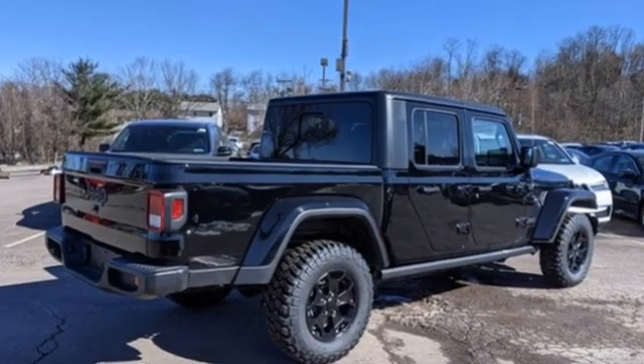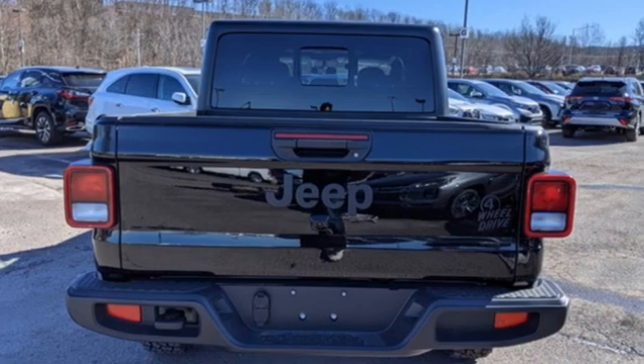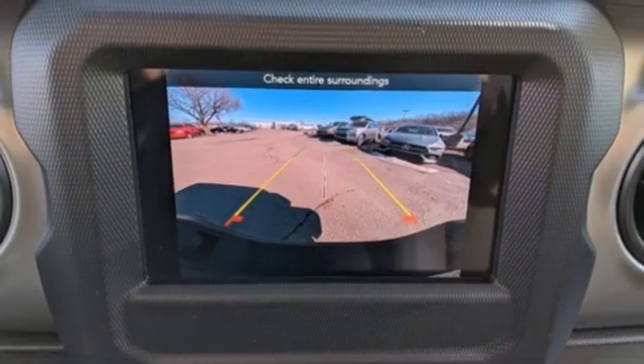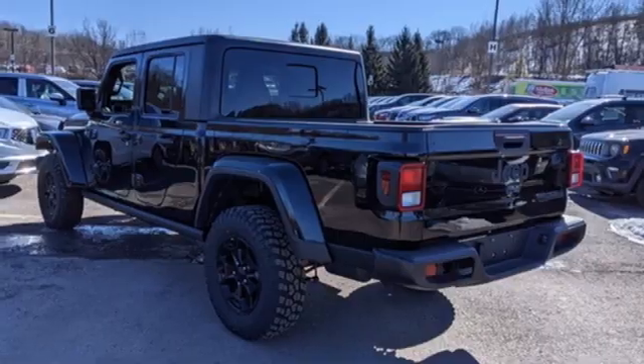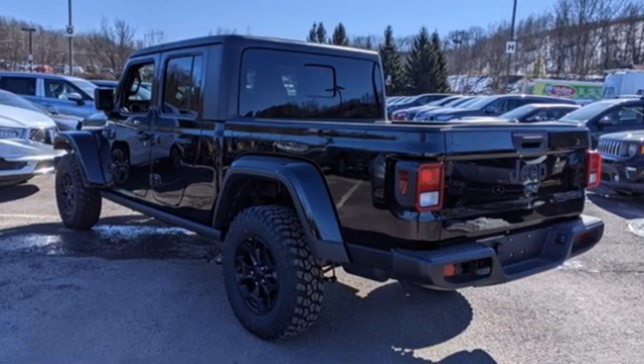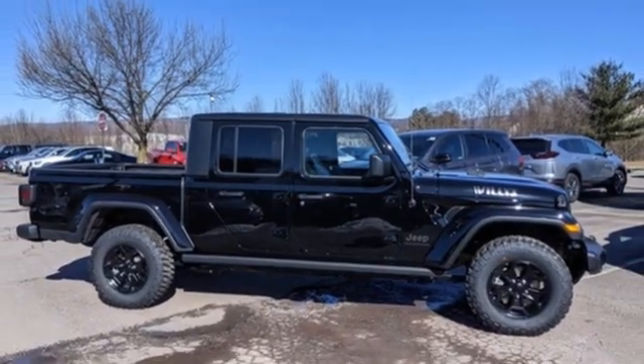V6 engine, four wheel drive, engine auto stop start feature, Targa sunroof, streaming audio, remote engine start, dual zone climate control, trailer hitch receiver, heavy duty shocks, configurable instrument gauges, and automatic transmission. Take it for a test drive today.